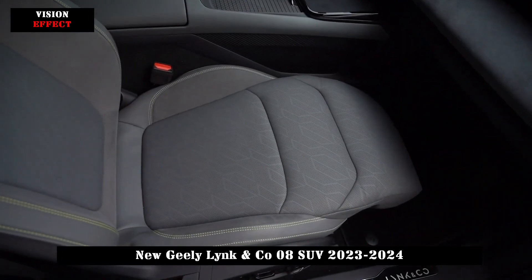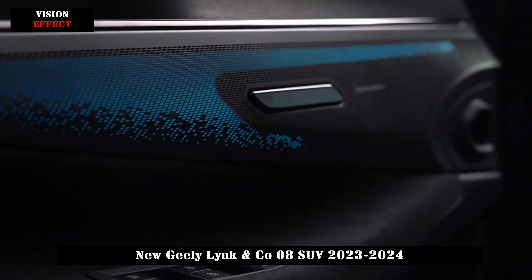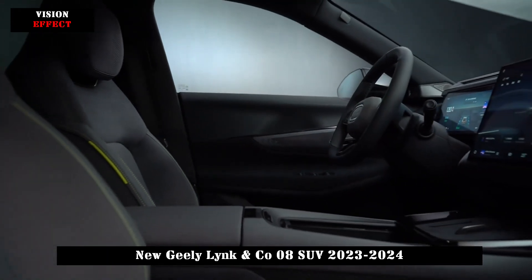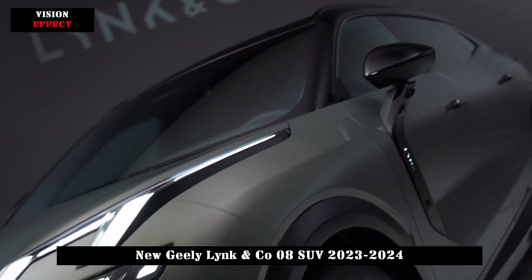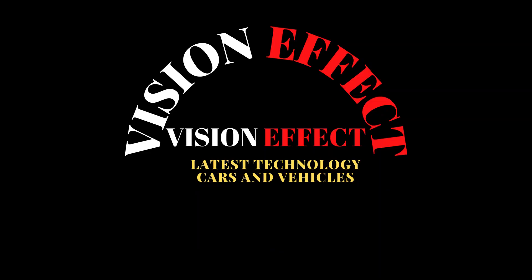The front seats are wide and thick, the padding is moderately soft and hard, and the functional configuration is quite rich. They are equipped with heating, ventilation, massage functions, and independent headrest speakers. The rear seats can be adjusted in two levels of 28 to 33 degrees and provide long-distance driving comfort with a legroom of 935 millimeters.